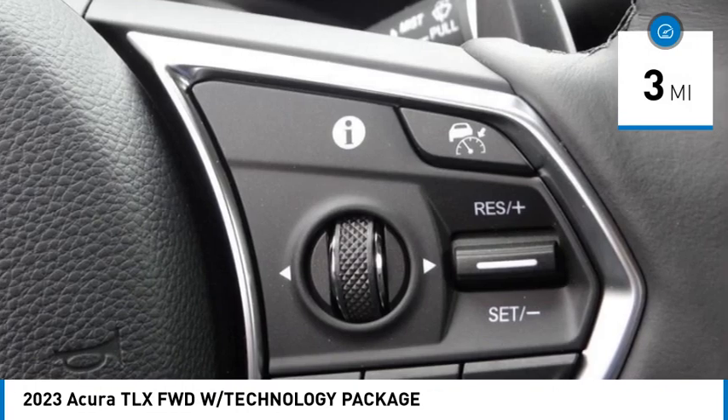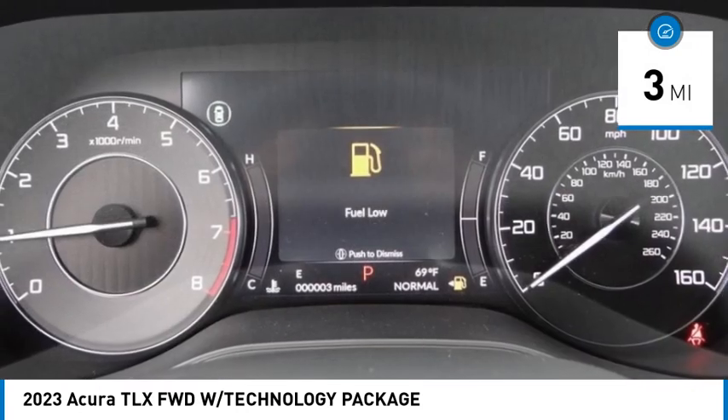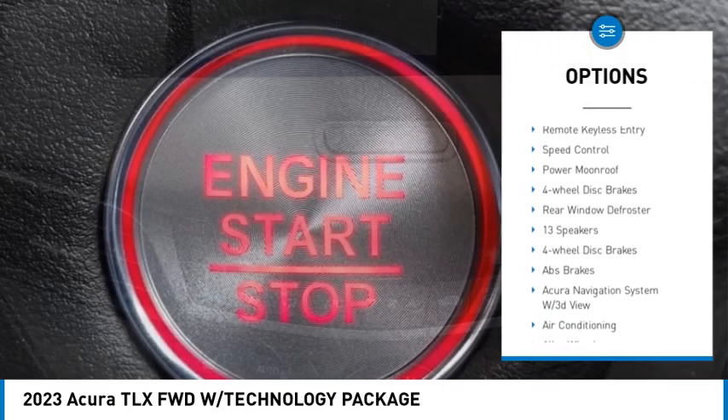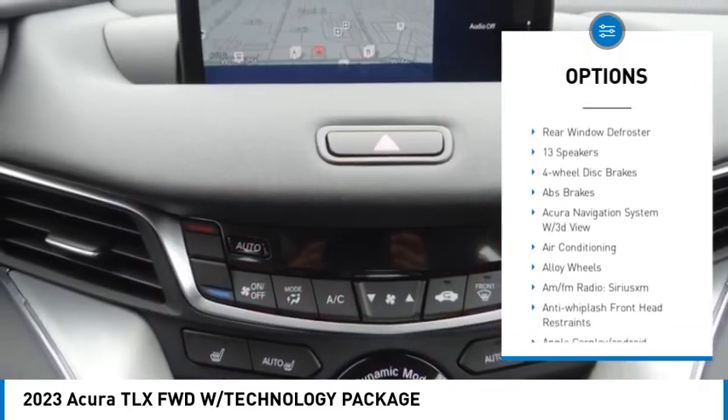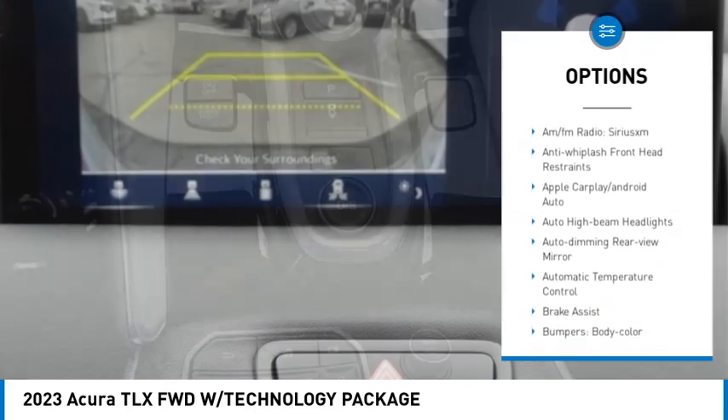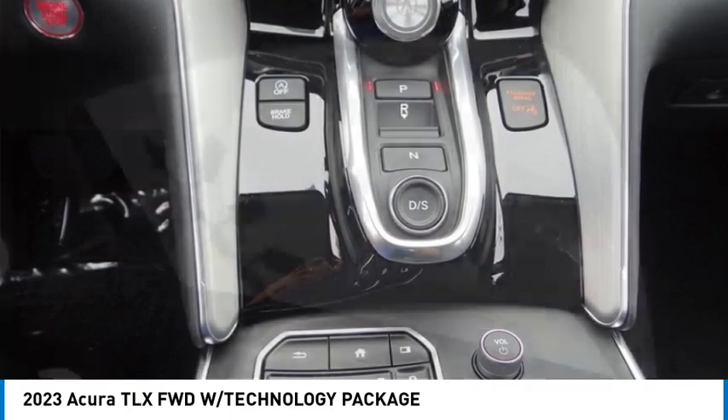This vehicle has less than 100 miles. Here are some of this vehicle's great options: electronic stability control, alloy wheels, brake assist, traction control, remote keyless entry, speed control, power moonroof, four-wheel disc brakes, and rear window defroster.